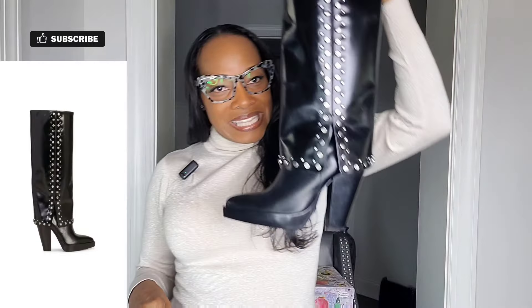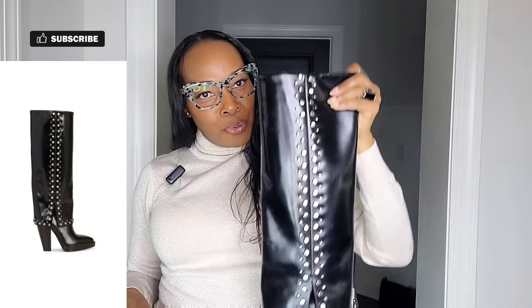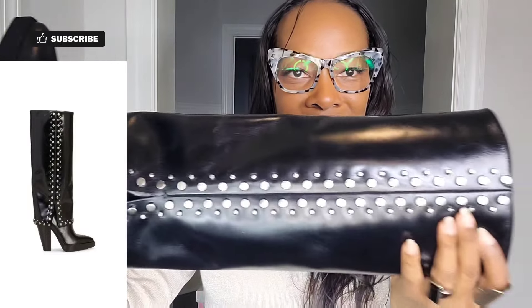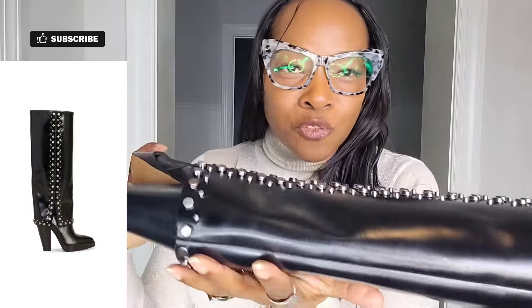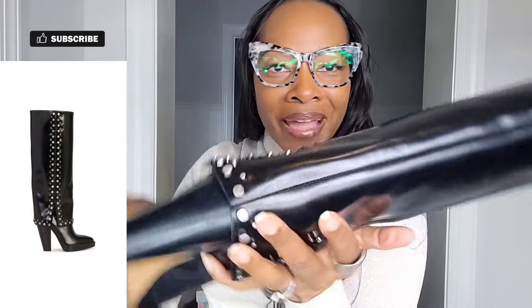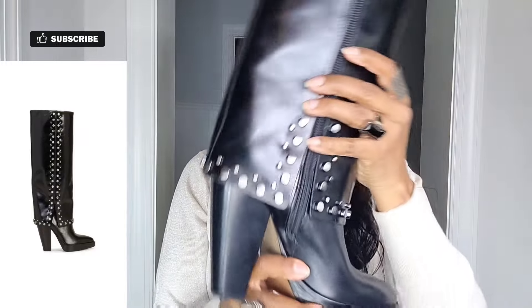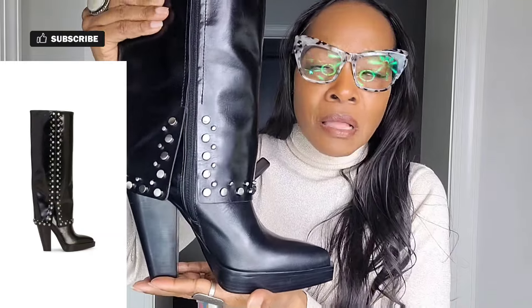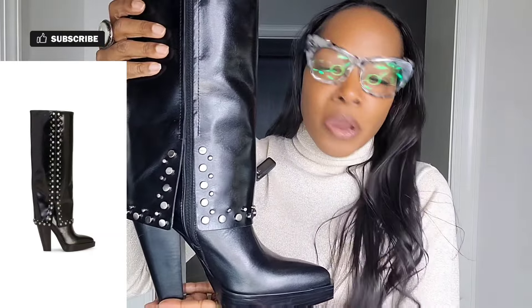The first pair of soles I want to share with you today is this Vince Camuto boot. Now look — this boot is fire. The wonderful detailing in this boot should not be ignored. Look at the studding that goes along the shaft of the boot — just fire. Along with this generous platform and this stacked heel, it makes for very easy, very comfortable wear.